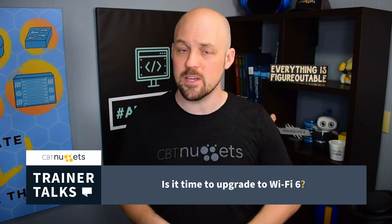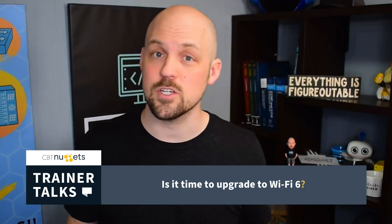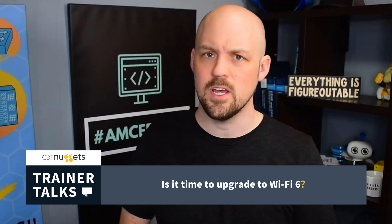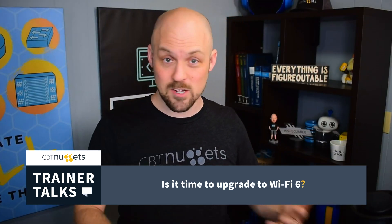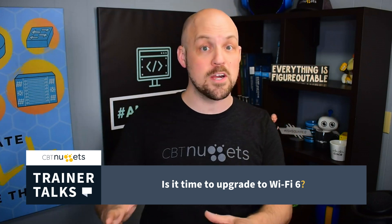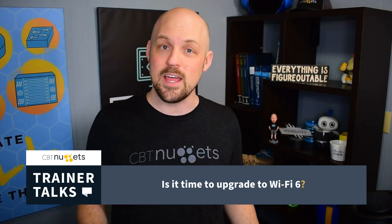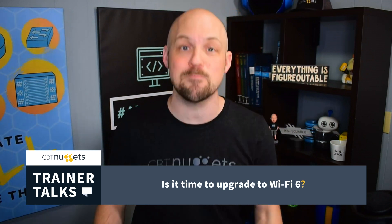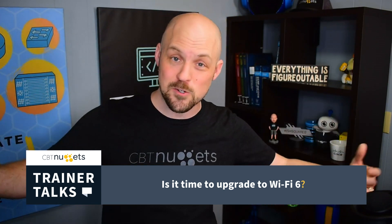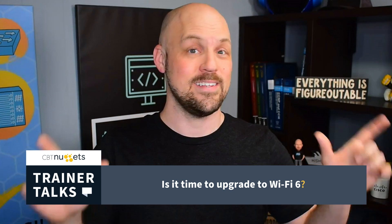Let's sum up whether it's worth moving to Wi-Fi 6. First, speed. We will see some speed increases, but the earlier generations saw huge jumps — the first three standards topped out at 54 megabits per second, then Wi-Fi 4 promised up to 600 megabits per second — more than a 10x increase. Then Wi-Fi 5 promised up to 7 gigabits per second, again more than 10x. So what does Wi-Fi 6 deliver? 9.6 gigabits per second.